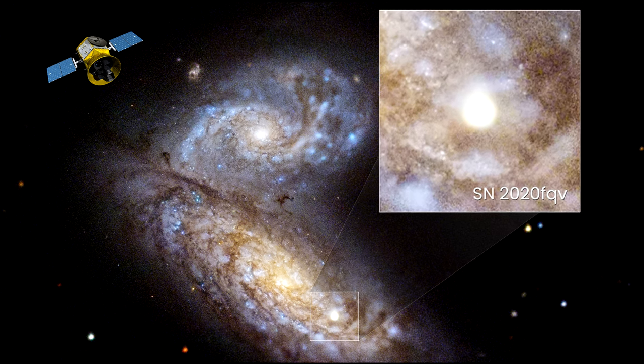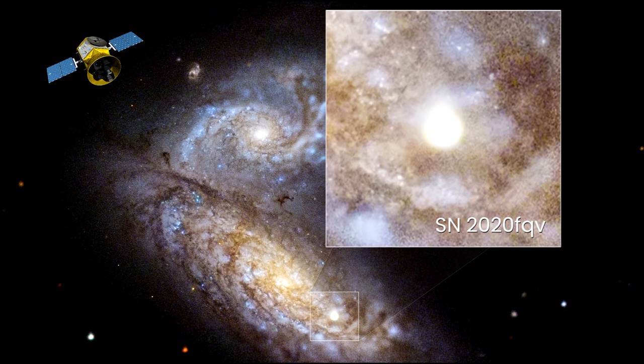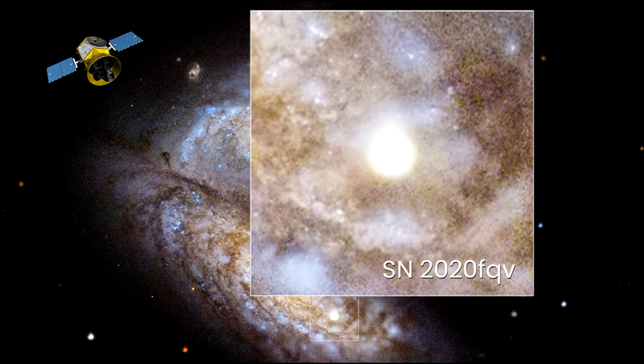The Exoplanet Survey Satellite provided an image of the system every 30 minutes, starting several days before the explosion, through the explosion itself, and continuing for weeks.